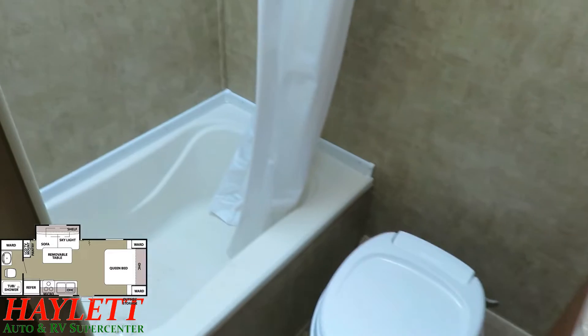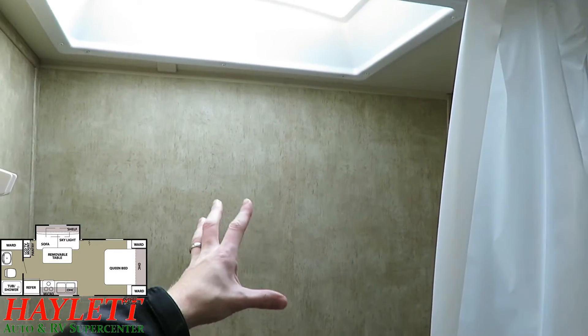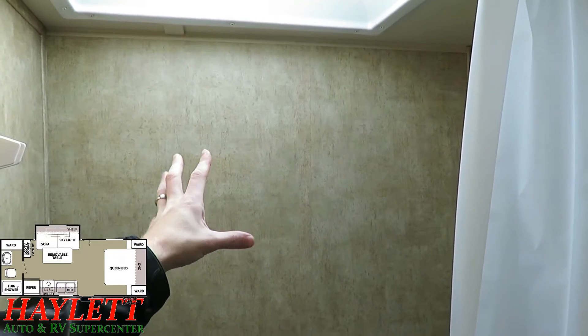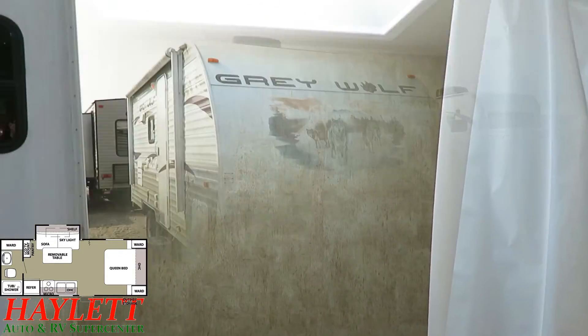Right across from it we've got a simple little tub-shower combo. You might notice there's no shower surround paneling on here — don't have a heart attack. This is how RVs existed for 40-plus years; there's nothing wrong with it. It works just fine. When you're done taking a shower, you take your towel, wipe it down, and you're done. That's all there is to it.